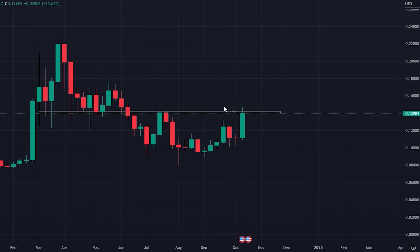Close above $0.14, then we can look to target back towards these highs — $0.17, $0.18, and ultimately back up towards $0.22, where we've got this flat top weekly candle there.